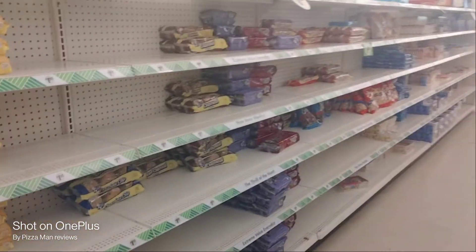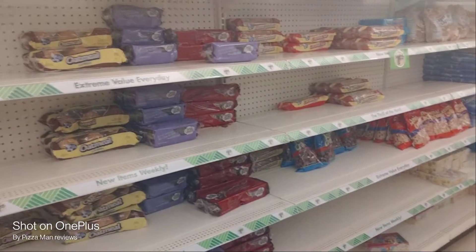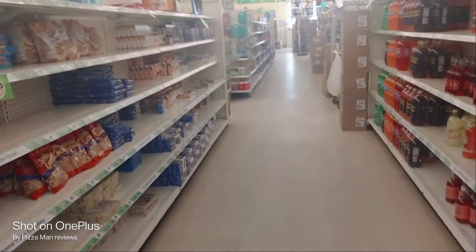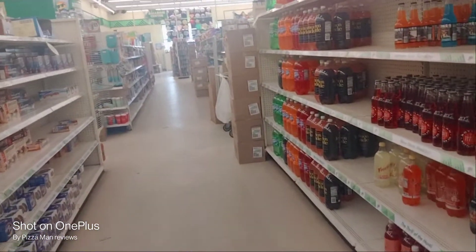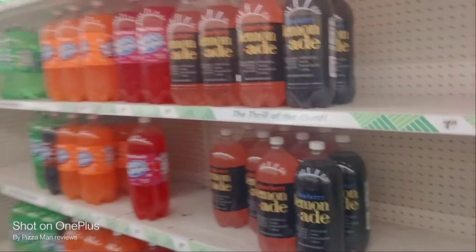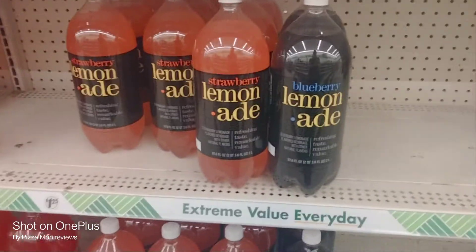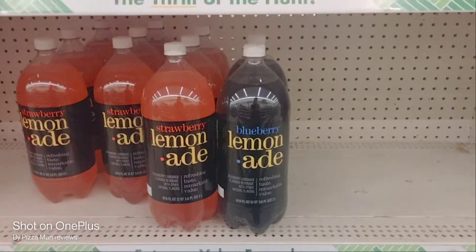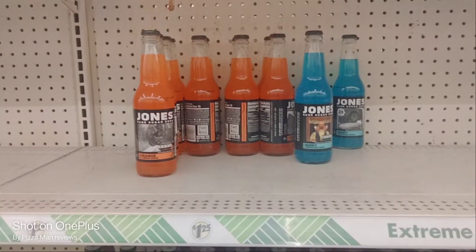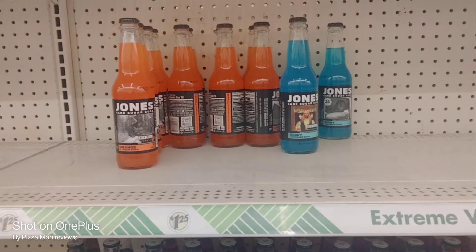There's a few vacancies but I've seen a lot of people out stocking shelves. You can probably hear them in the background — the noises. That's a good soda right there y'all. It's made with real cane sugar.